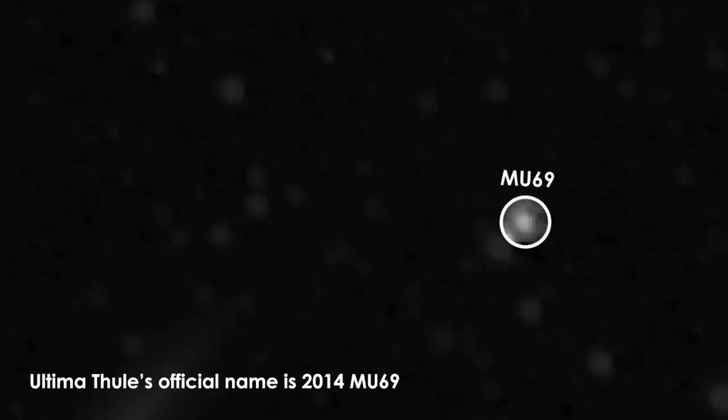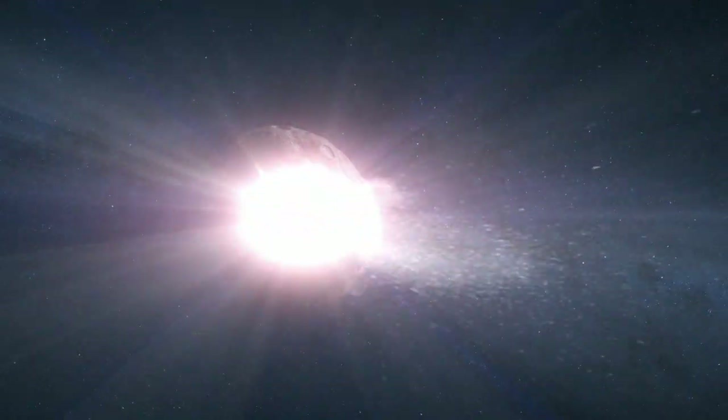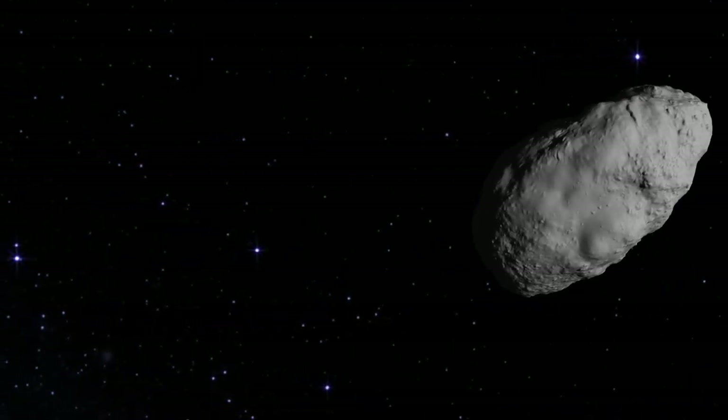Bennu is different from a Kuiper Belt object in that it spent most of its life inside the inner solar system, as opposed to the outer solar system. That means they likely formed under different conditions — very different temperatures and with different materials around them. We think Kuiper Belt objects are much more likely to be icy and have water ice, whereas an asteroid won't. This particular asteroid is very interesting because it's very dark — it reflects only 3% of the light it receives from the sun. We think that means it's covered in carbon and organics, which are the building blocks of life.